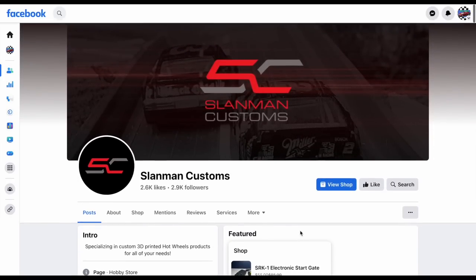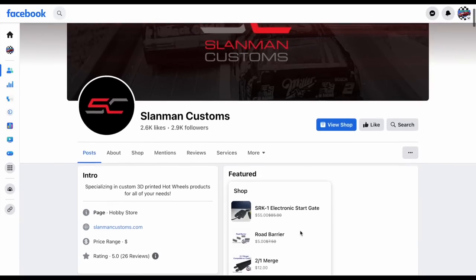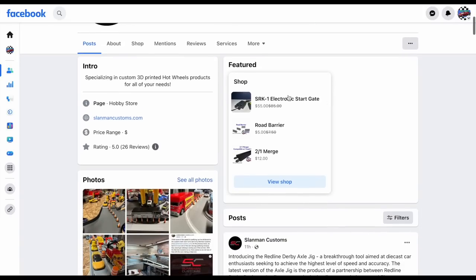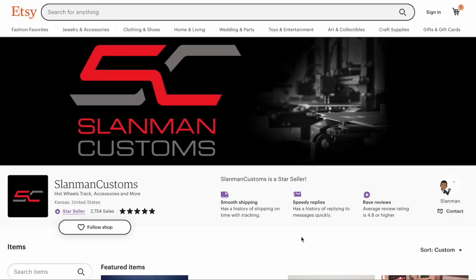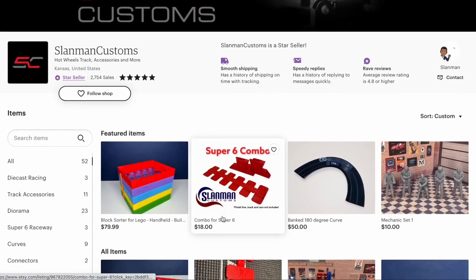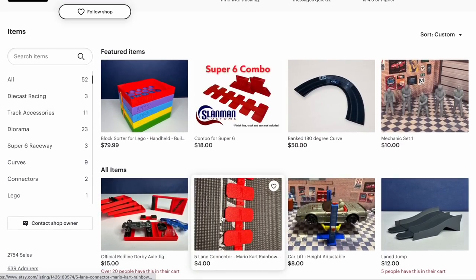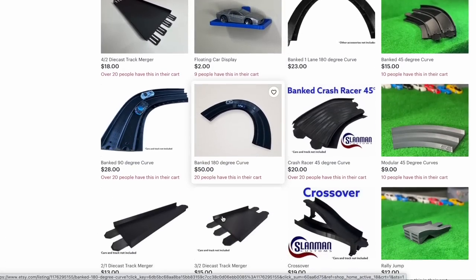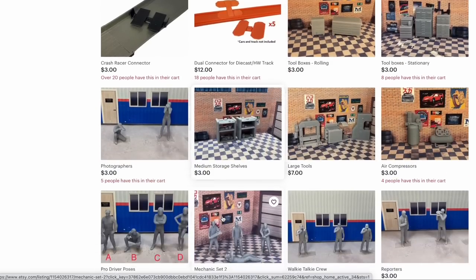I'm excited to see who we got racing today and what kind of vehicles we have. Every model chosen, with every possible character, has different strengths and weaknesses — so we're going to get a chance to look at that. I can't emphasize enough how awesome Slamman Customs is. You can see the track clamp, banked curves — they really got some good stuff there for racing.